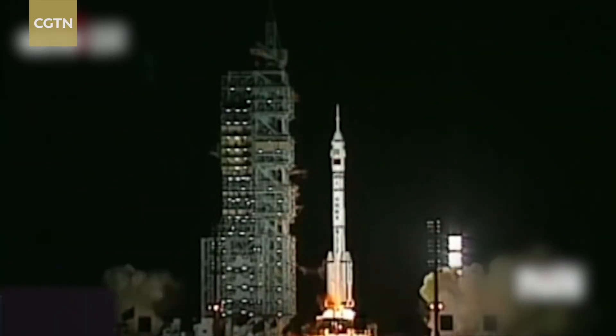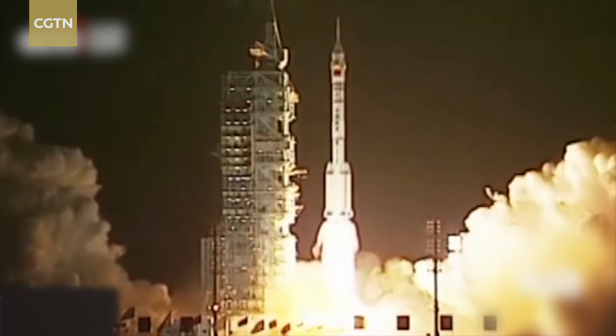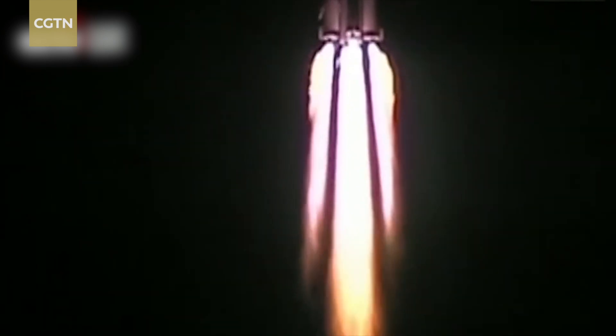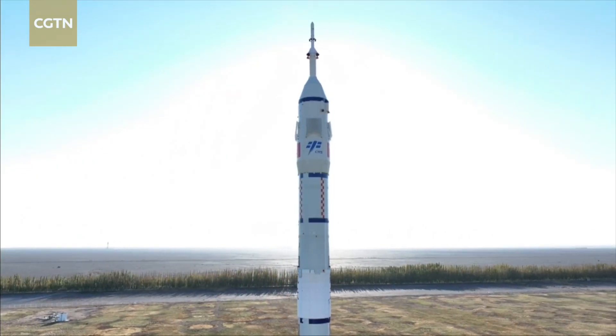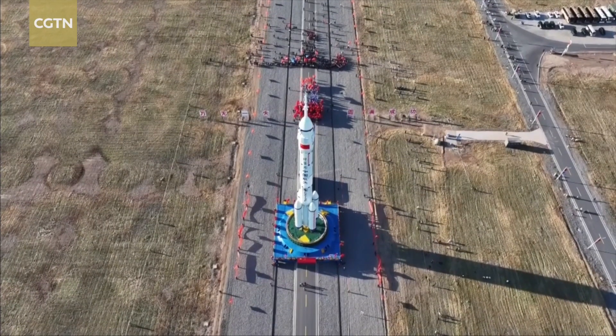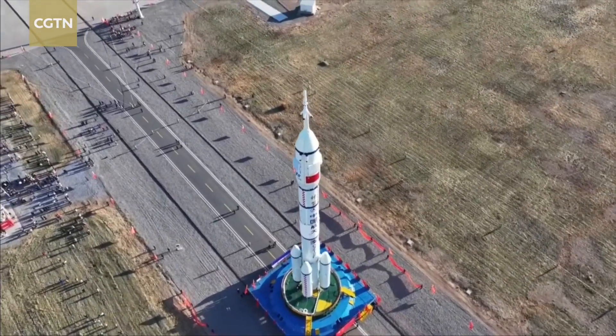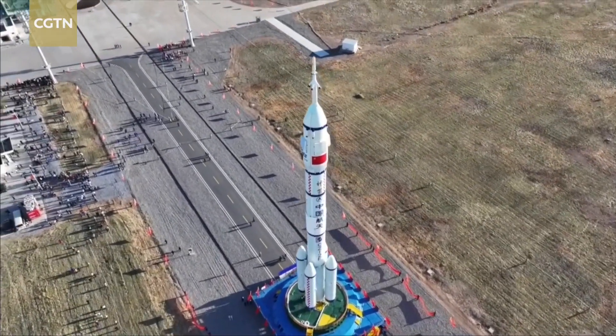25 years ago, in 1999, it was a Long March 2F rocket that sent China's first experimental spaceship, the Shenzhou-1, into space. That was the rocket's first flight. As China's only manned carrier rocket in use at the moment, it has an all-success track record, and is still improving.